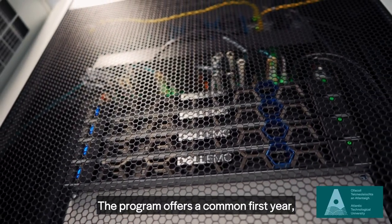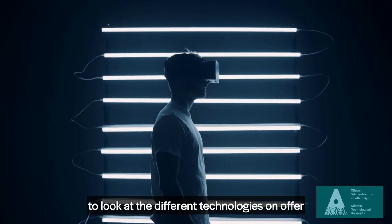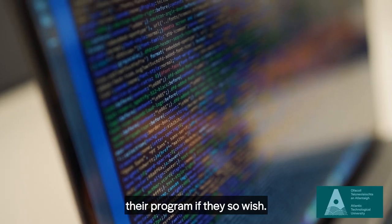The programme offers a common first year which gives students an opportunity to look at the different technologies on offer, and after year one the students can change their programme if they so wish.